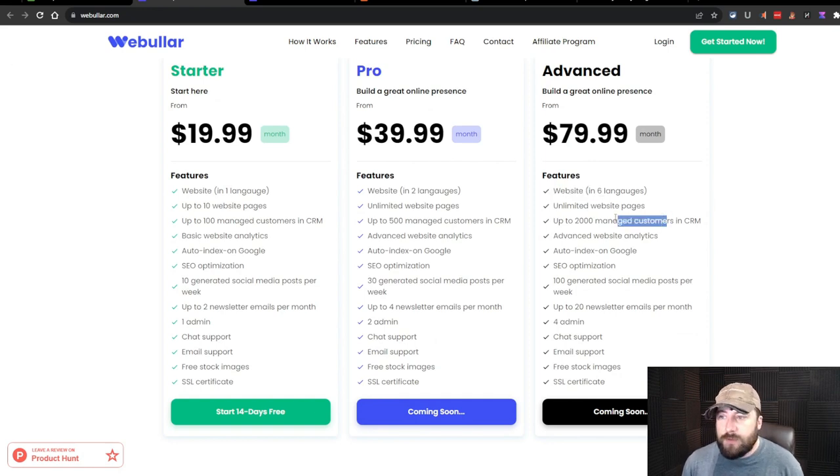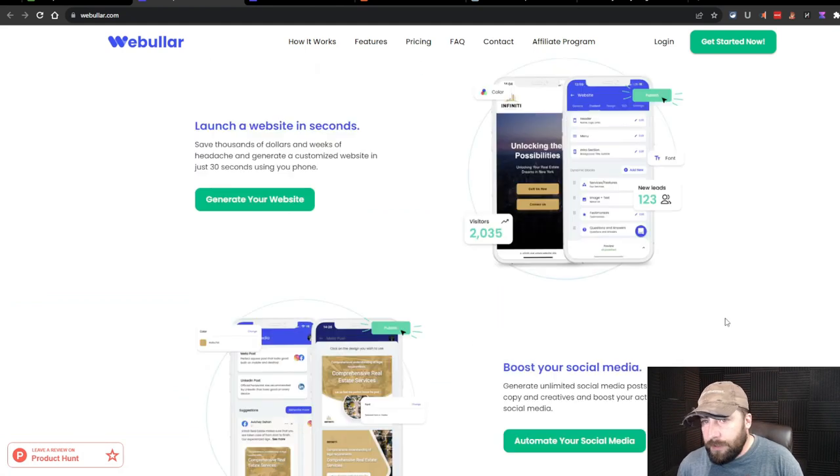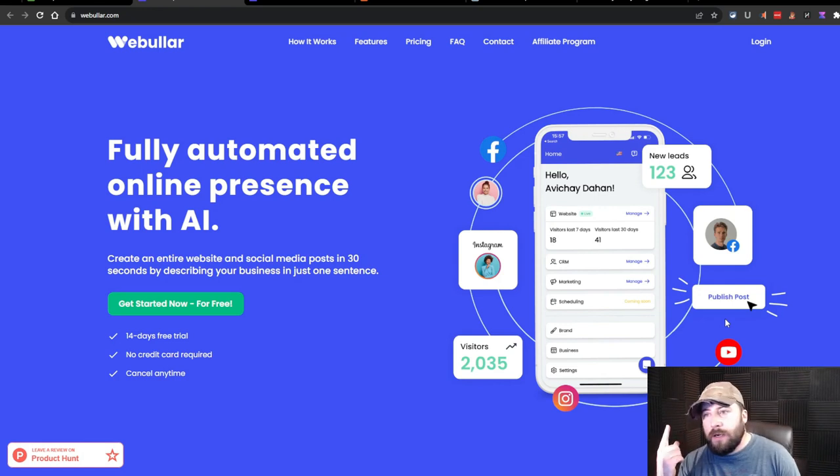It creates websites. You get unlimited website pages with the advanced plan. On the starter, you're limited to 10. You get 2,000 managed customers in the CRM — I'm assuming that means some kind of email marketing system. There's advanced website analytics, auto-index on Google, SEO optimizations, 100 generated social media posts per week, up to 20 newsletter emails per month, and free stock images. It's basically an all-in-one platform — website builder, social media manager, and email marketing system.